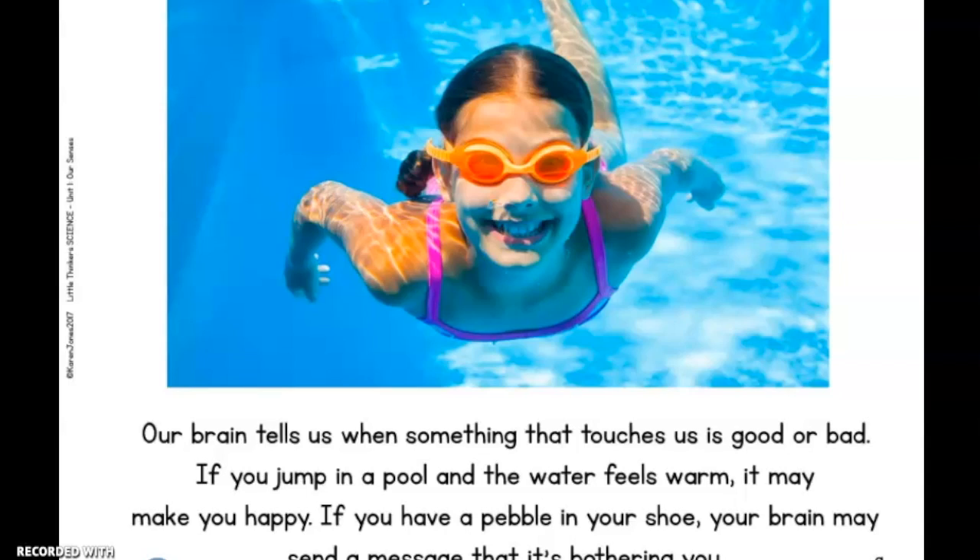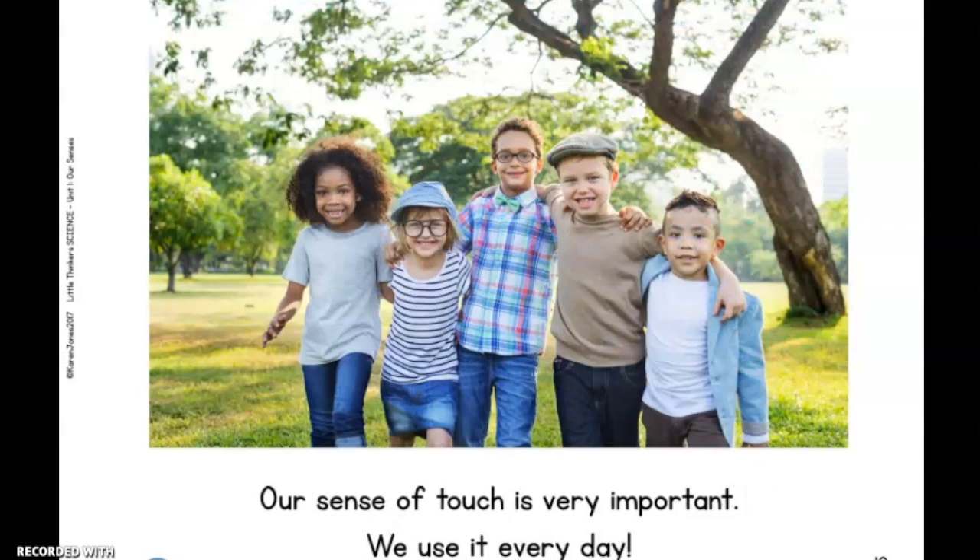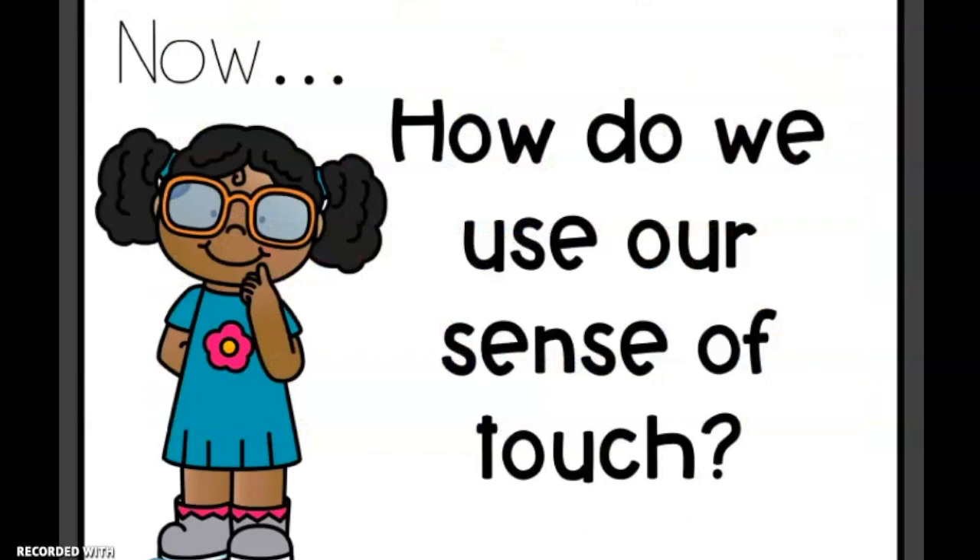If you jump in a pool and the water feels warm, it may make you happy. If you have a pebble in your shoe, your brain may send a message that it's bothering you. Our sense of touch is very important — we use it every day. Now, how do we use our sense of touch?